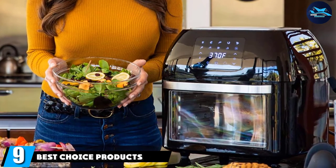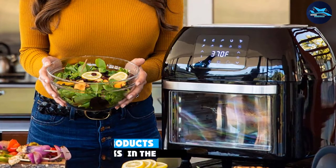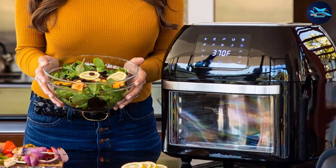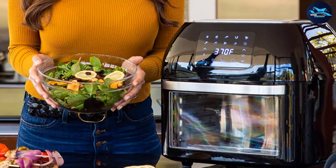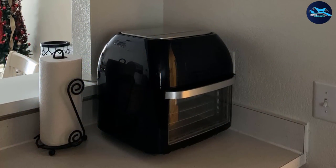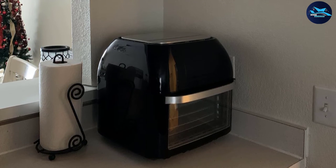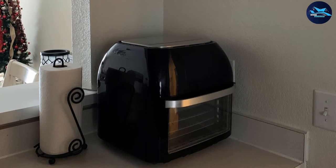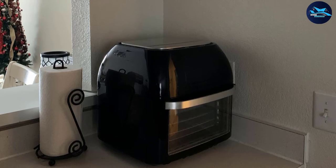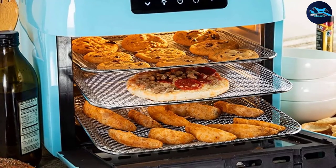Next at number nine, we have the Best Choice Products 16.9 Qt. While primarily an air fryer, this machine really does it all — it's a 10-in-1 device that acts as an air fryer, rotisserie oven, toaster oven, dehydrator, and more. It's quite large and bulky at 15.5 inches high, with a more reasonable 13-inch width and 14.5-inch depth, which could make it difficult to fit on some countertops with compact construction or longer-than-average cabinets. But if you can fit it, it's an excellent cooker.